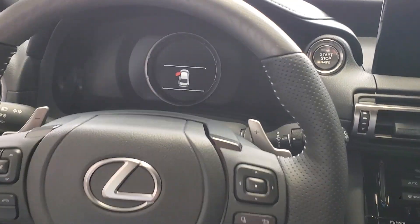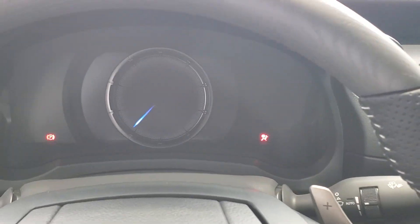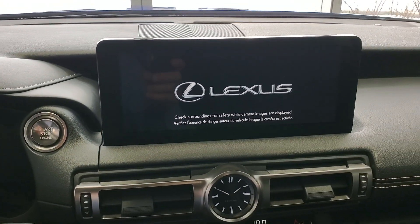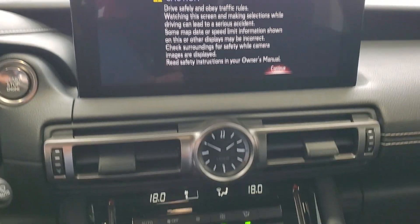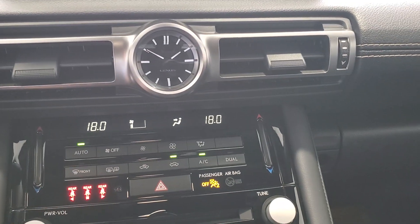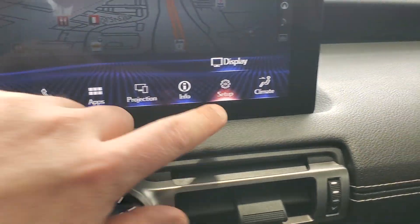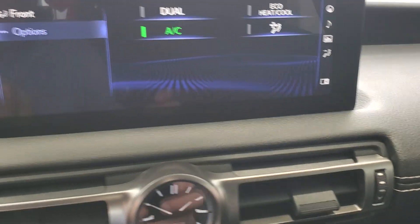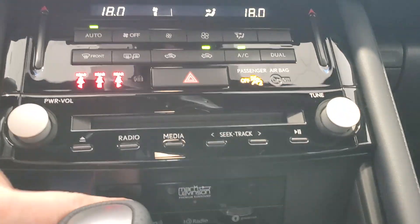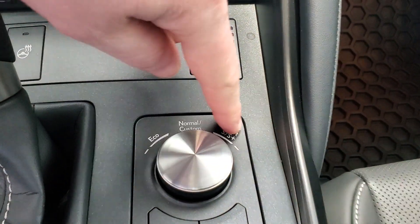Interior-wise, you get push button start, digital gauges, and the full Lexus display with Android Auto and Apple CarPlay. It has dual climate control which can be automatically controlled, plus navigation, AM/FM, CD, and touchscreen audio. All your heating controls are in there too, and the Mark Levinson audio — finally in the IS 350 again.